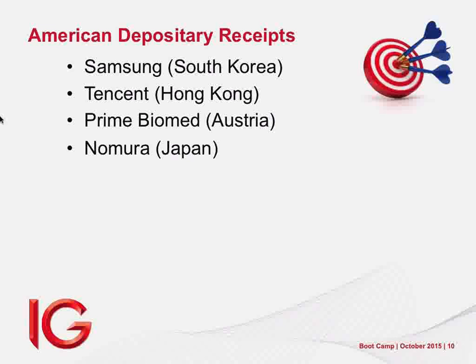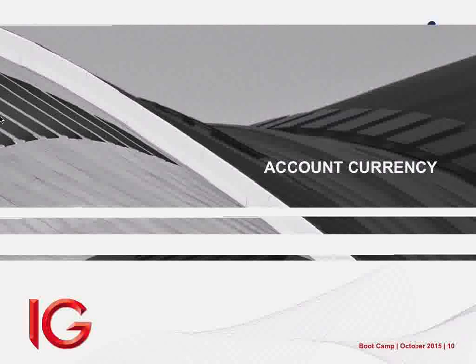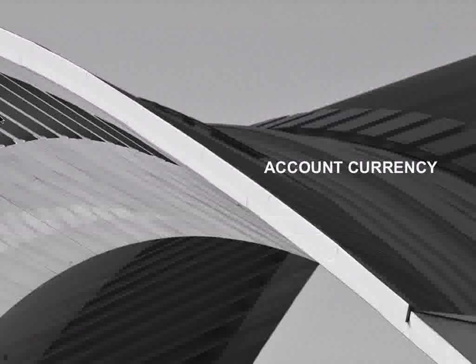An ADR is a negotiable certificate issued by an American bank representing a specific number of shares in a foreign stock. There are 67 South African companies covered. For example, Sasol is South African listed — you can buy it in South Africa or buy the Sasol ADR in New York. ADRs are issued by third-party banks: Bank of America, JP Morgan, and the like. They issue the ADR as a guarantee — 'this ADR entitles you to one Sasol share.'